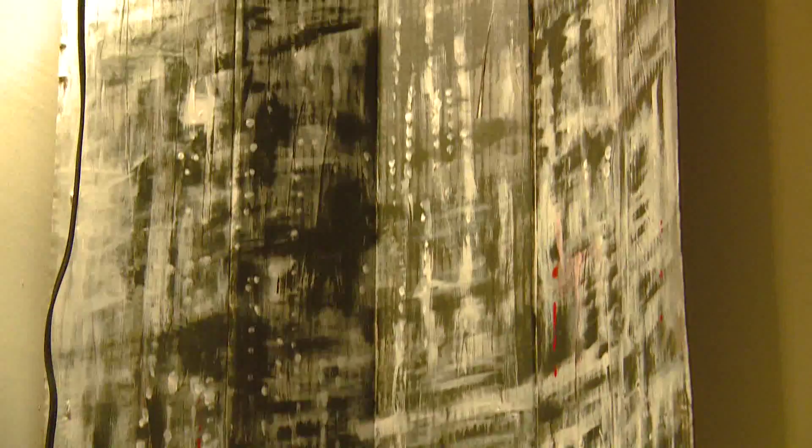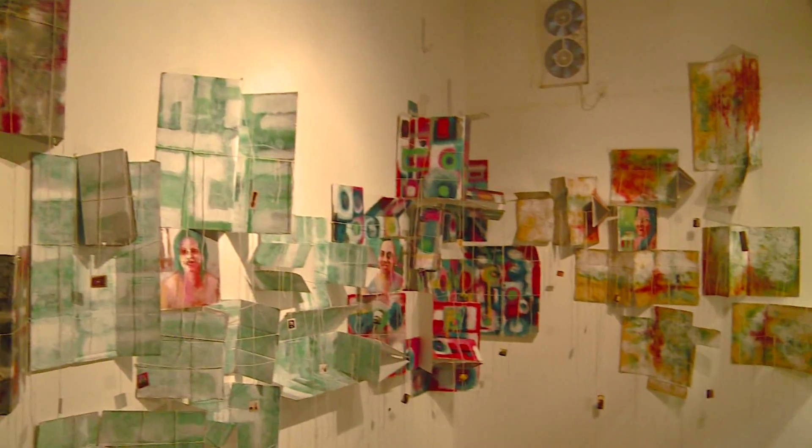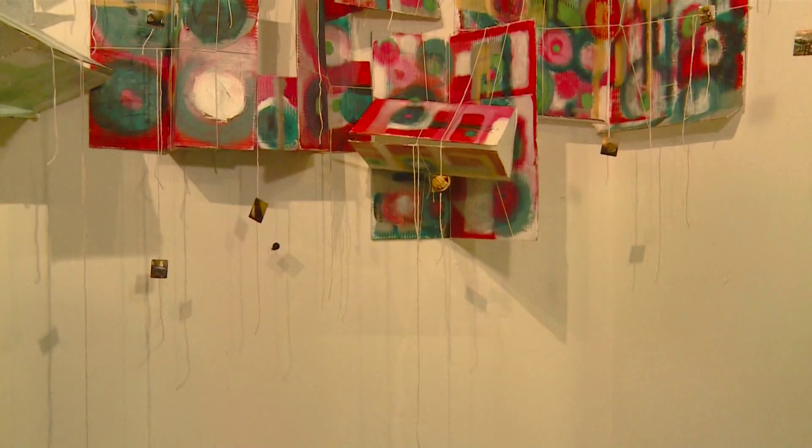At last year's Bushwick Open Studios, Fina exhibited monochrome cardboard installations alongside black and white photographs taken around Hong Kong. This year she's taken her theme in a new direction, experimenting with vivid colors, new materials, and new methods of exploring her theme.